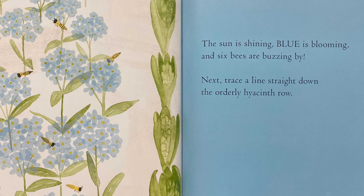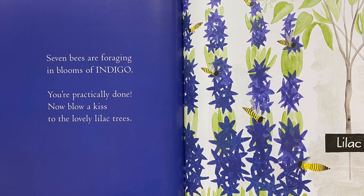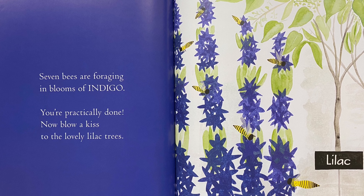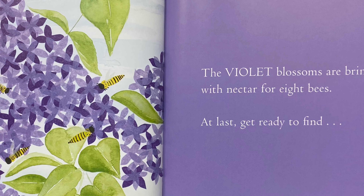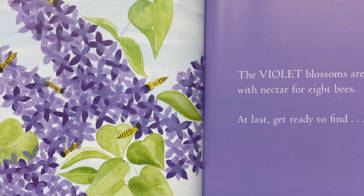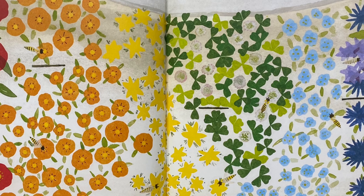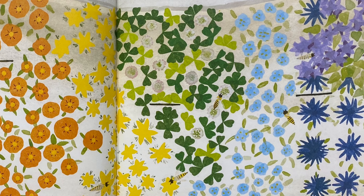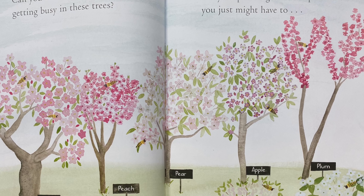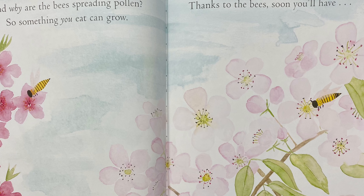Next, trace a line straight down the orderly hyacinth row. Seven bees are foraging in blooms of indigo. You're practically done. Now blow a kiss to the lovely lilac trees. The violet blossoms are brimming with nectar for eight bees. At last, get ready to find... Nine bees on the rainbow you grew! But the story is not over. These bees have work to do. Can you see ten humming bees getting busy in the trees? They're spreading so much pollen. You just might have to... Achoo!